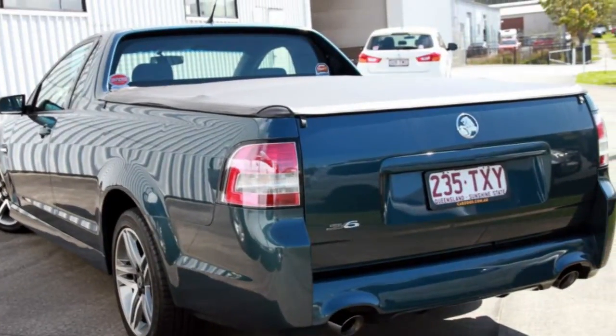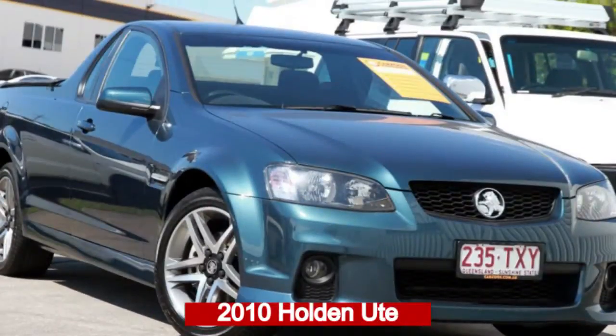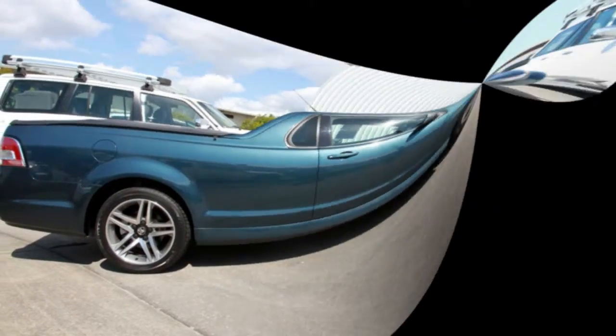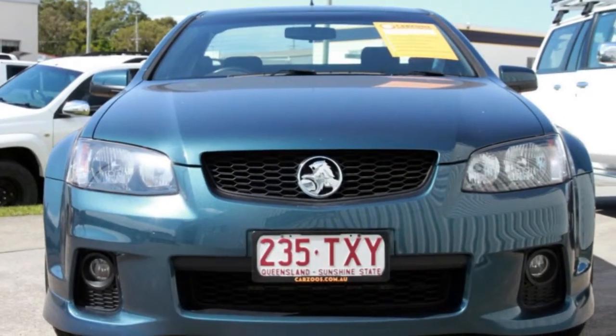Be the envy of your friends in this 2010 Holden Ute. This Ute has a reliable 3.6 litre engine and a smooth shifting automatic transmission.